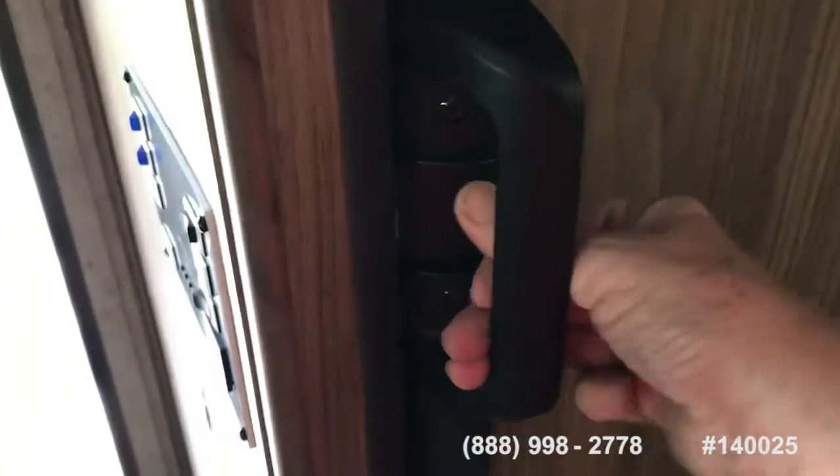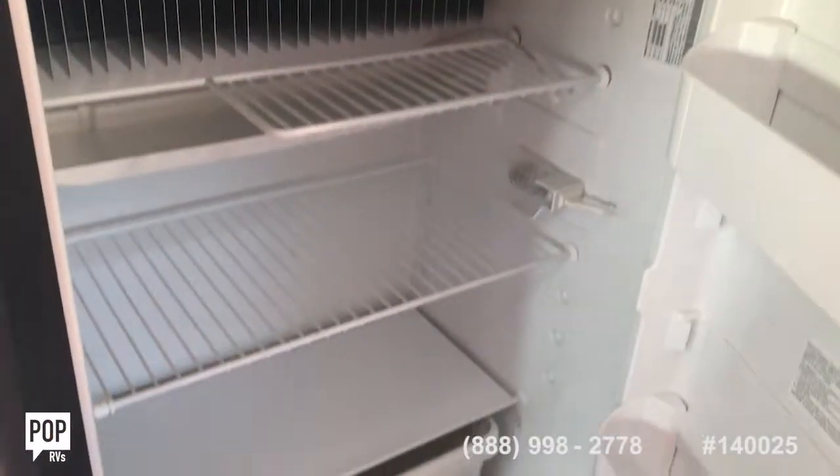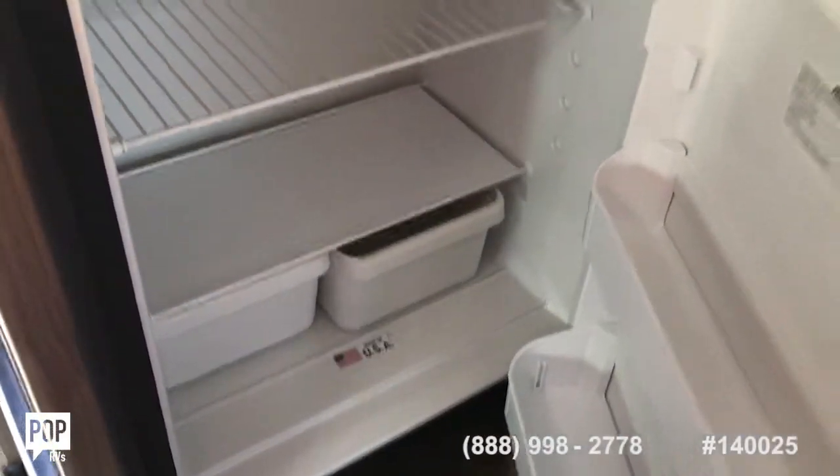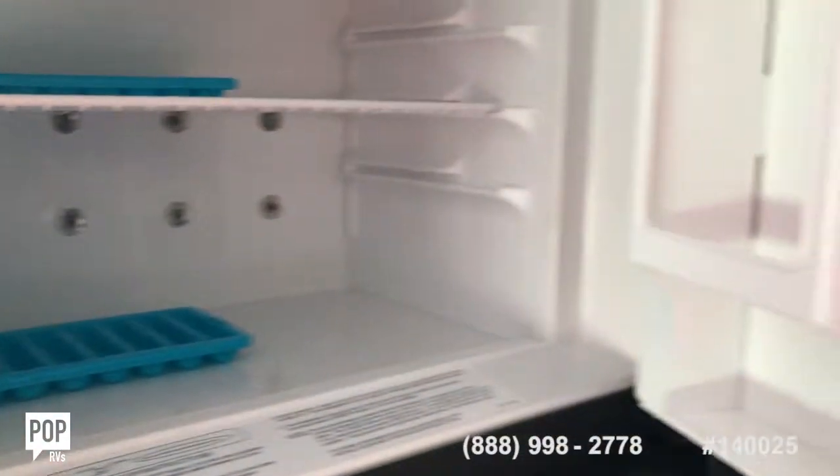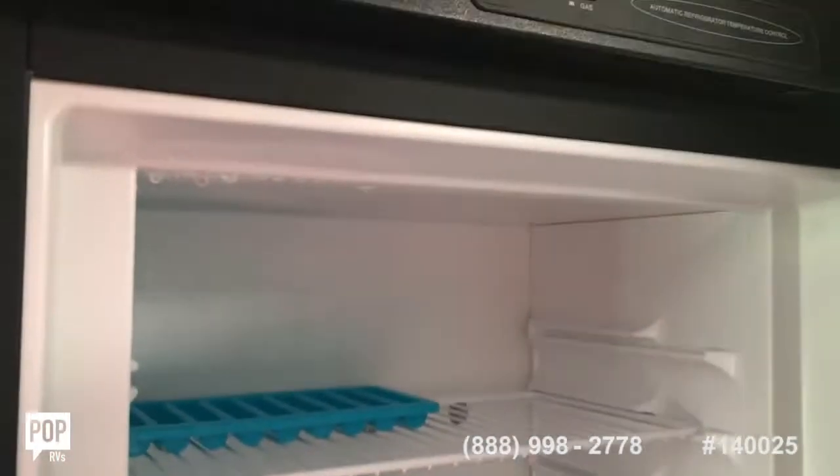We're going to go ahead and open the refrigerator. You can see the refrigerator is just very clean, like-new condition. It's the same thing with the freezer up top — very much like-new condition.